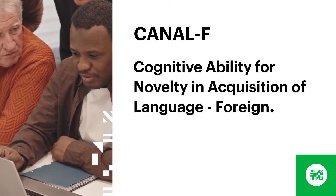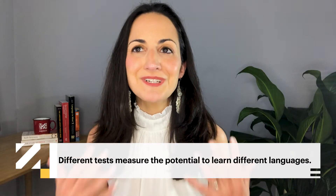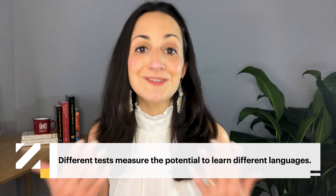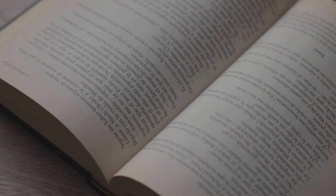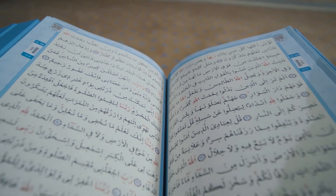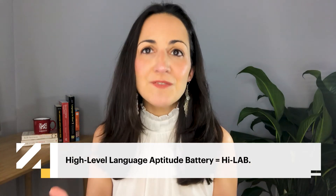Take, for example, the Canal F. This test guides test takers through the process of learning an invented language and features tasks which resemble what a learner might encounter when studying in a foreign country — for example, learning the meaning of new words from context instead of via translations. Because of this, scores on this test might better reflect the potential for success in the wild, like study abroad or immersion. Interestingly, different tests may also give you a better idea about your potential to learn different languages. If you're curious about your ability to learn an easier language like Spanish or Portuguese, the MLAT might be the way to go. But if you're looking to learn a harder language like Arabic or Chinese, a test like the High-Level Language Aptitude Battery, or HILAB — developed to identify government workers with the potential to reach advanced proficiency — might give you a better sense of your learning potential.